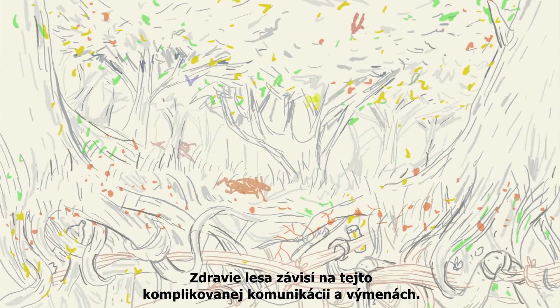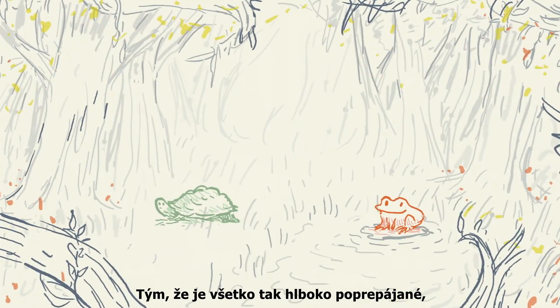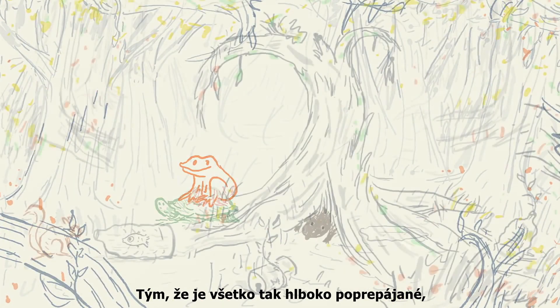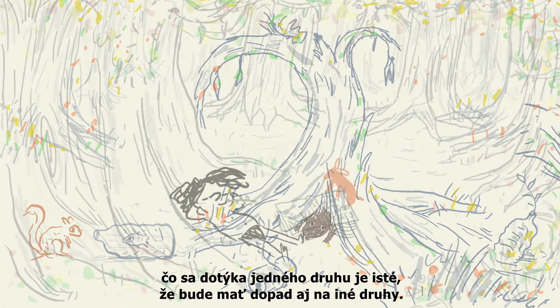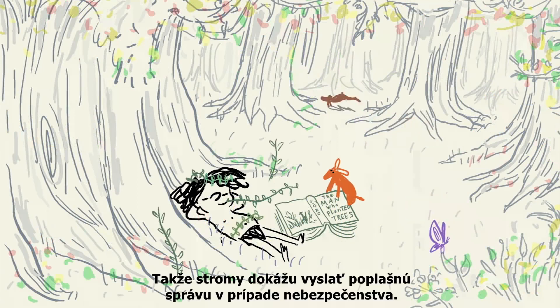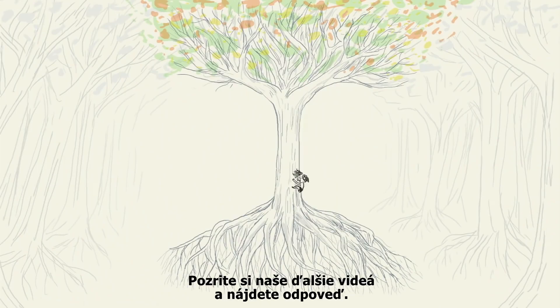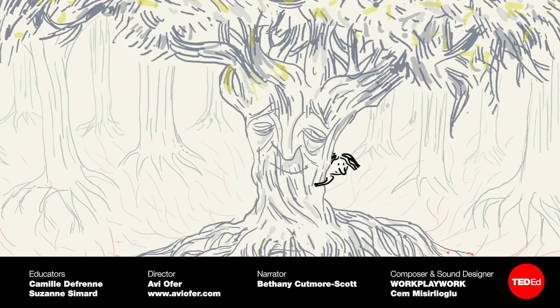The forest's health relies on these intricate communications and exchanges. With everything so deeply interconnected, what impacts one species is bound to impact others. So trees can sound the alarm during an emergency — but how exactly do they defend themselves? Check out this video for the mind-boggling answer.